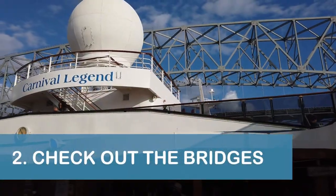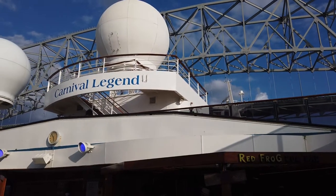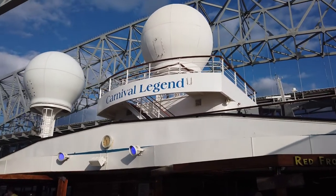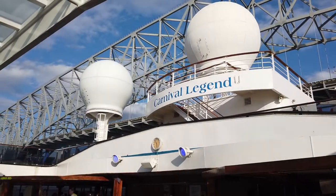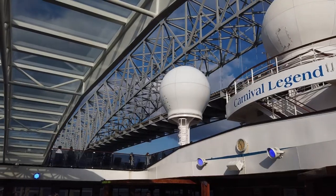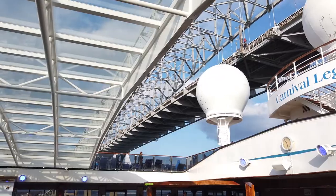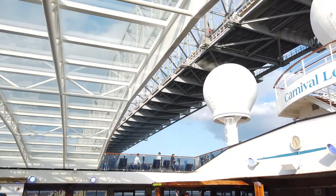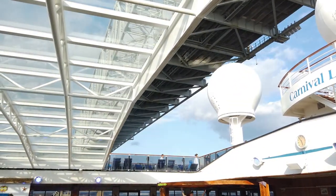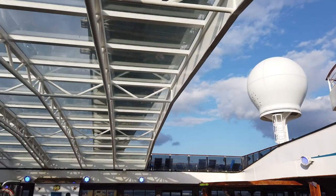Our second tip is to be aware that your ship will pass under two bridges if you're sailing from Baltimore to the Atlantic Ocean. The clearance of both bridges is relatively low, which is why you won't find any megaships currently sailing from Baltimore. Like many cruisers, we enjoy watching as our ship seems to barely make it under a bridge, and our cruise out of Baltimore was no different.